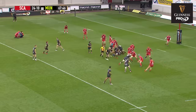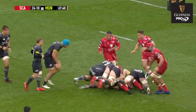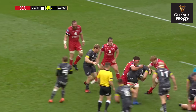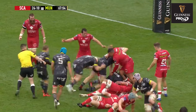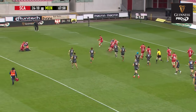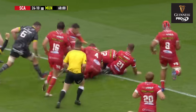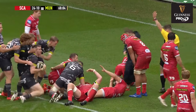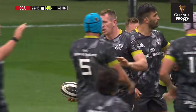Scarlets have lost Blade Thompson for the moment — he's receiving treatment. Munster threatened to come back his way but instead just drive it hard at the posts. Now they go wider — Farrell should have the strength to go over, and does so. Good try by Munster, the centre.